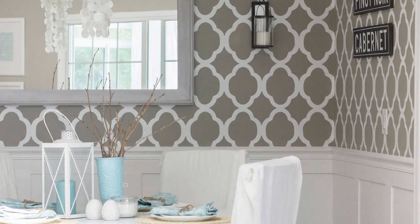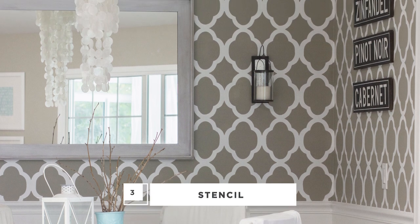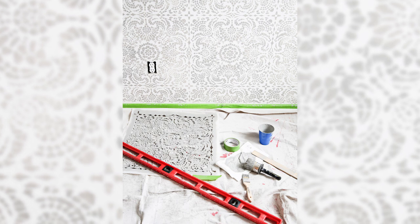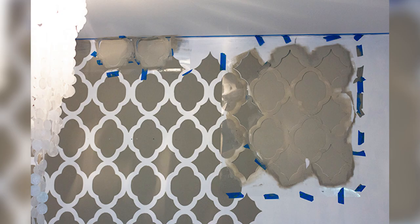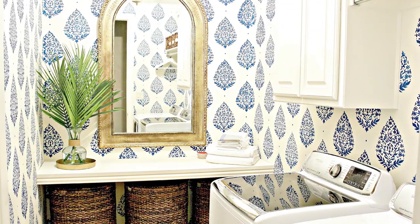If you aren't yet sold on wallpaper, there's an easier way to get the look: stenciling. Wall stencils have also become more popular in recent years. They're an affordable and non-permanent way to add detail and pattern to any flat surface, and they can have a huge impact on walls. This look is well suited for any room, and it's also a great beginner project. Templates make it easy to line up your design, and if you make a mistake, simply paint over and try it again. This is one of my favorite methods, and I plan to use it often in the future.